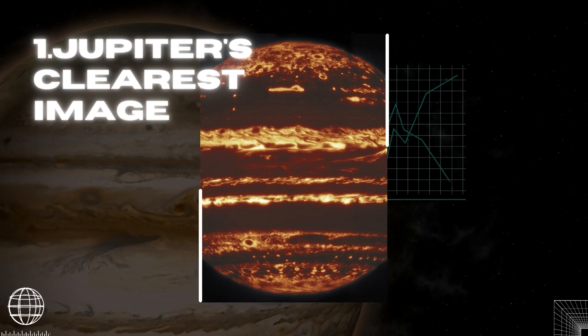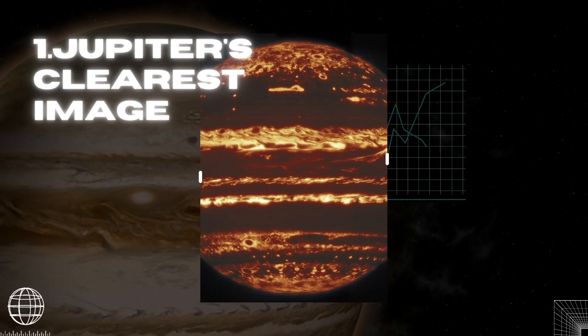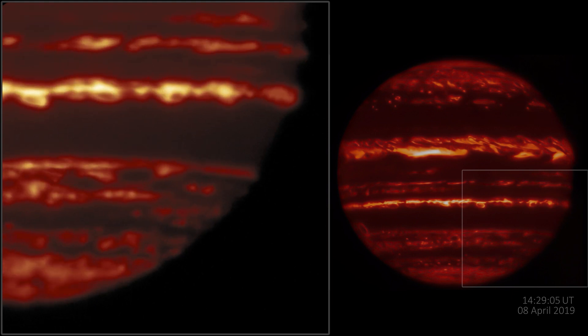We can now view a crystal clear image of Jupiter owing to a method known as lucky imaging. The lucky imaging procedure entails capturing many photographs of the planet at different exposures in one night and retaining the sharpest ones.